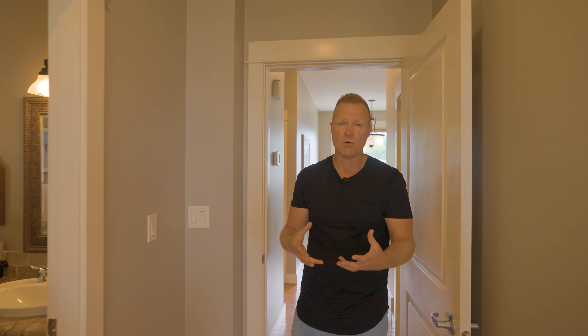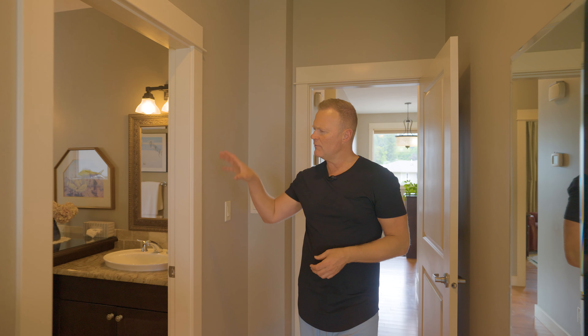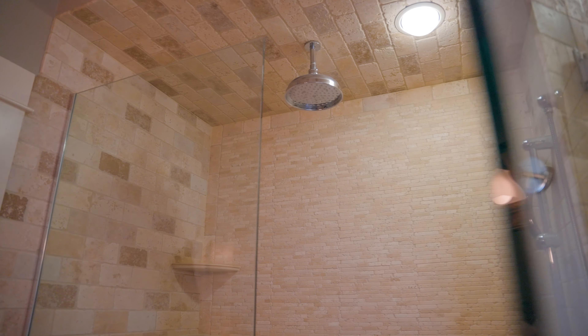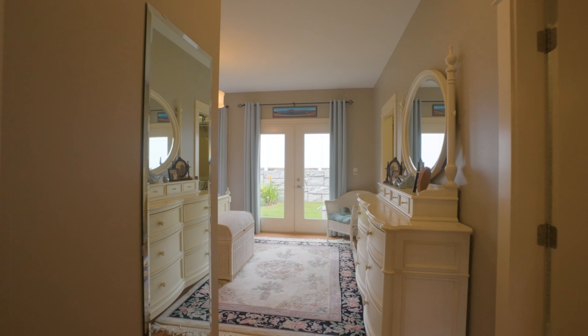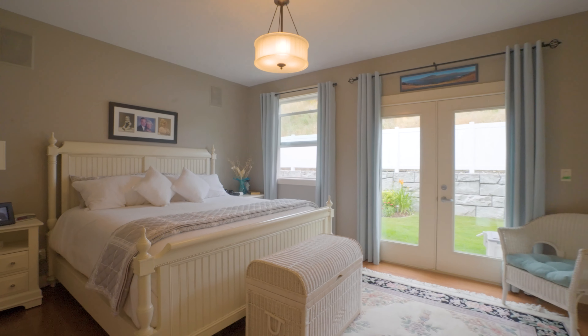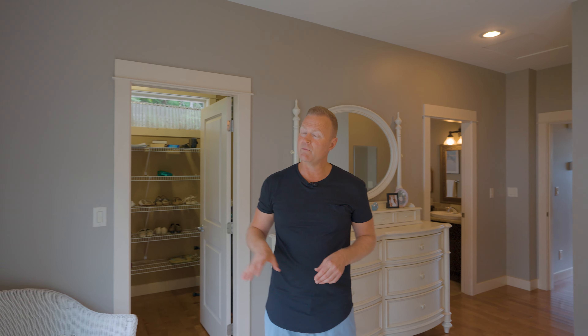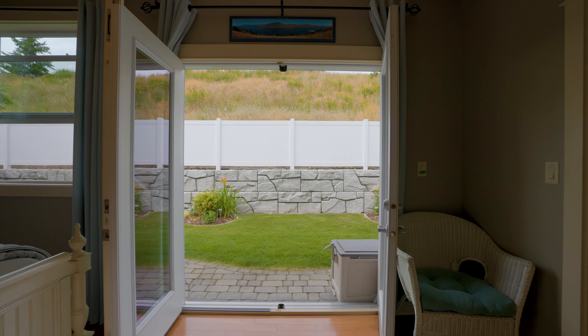Now let's talk about the primary bedroom, which is located in the northeast corner of the main level. As you enter, you've got your ensuite off to the right with a gorgeous tiled shower, and then you flow right into the primary bedroom itself. Tons of room for a king-size bed, some nice light pouring in. We've got a walk-in closet, and as a beautiful bonus, double French doors to take you out to that gorgeous backyard. This would be the perfect place to wake up in the morning.